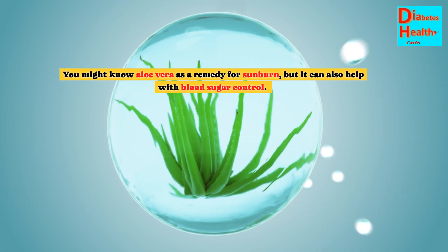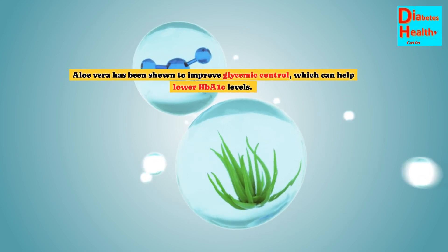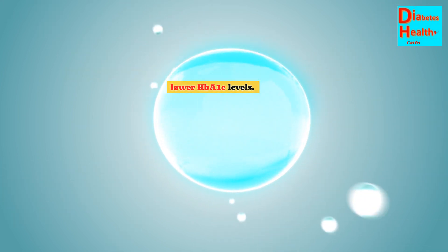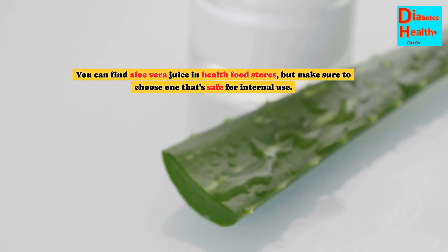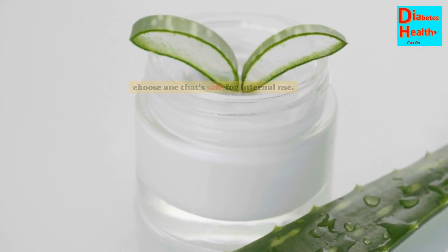You might know aloe vera as a remedy for sunburn, but it can also help with blood sugar control. Aloe vera has been shown to improve glycemic control, which can help lower HbA1c levels. You can find aloe vera juice in health food stores, but make sure to choose one that's safe for internal use.